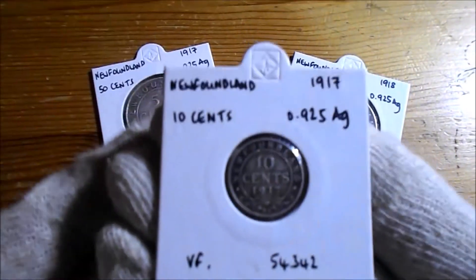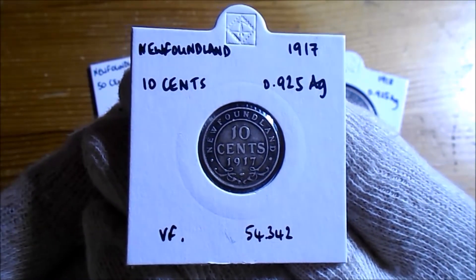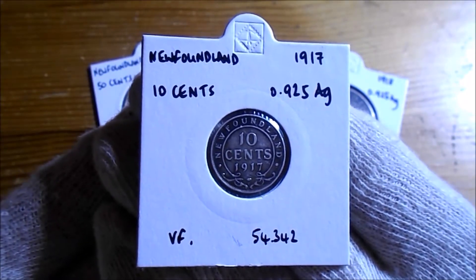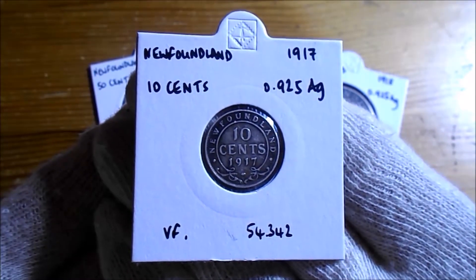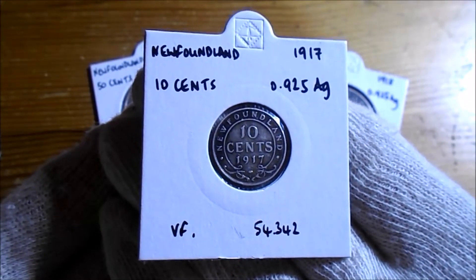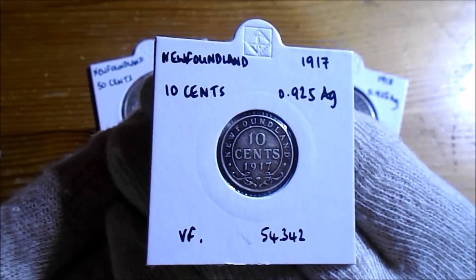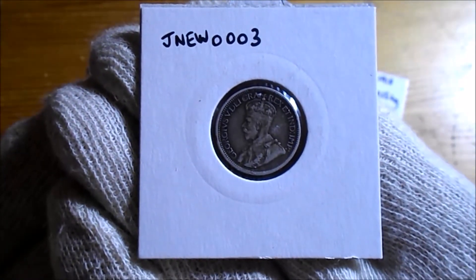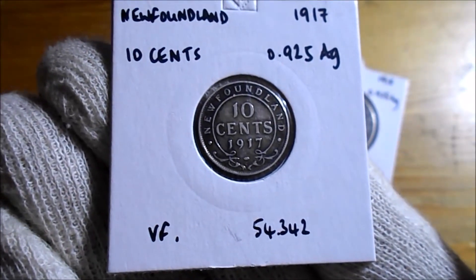All three are from Newfoundland, which obviously is now part of Canada. I think Newfoundland and Labrador is the most easternmost province. I think it became part of Canada about 1948-49. It had been quasi-independent from about 1860, at the same time that Canada became kind of an independent country from the UK. But even though the two delegates from Newfoundland wanted to become part of Canada, the people didn't. So this one is a 1917 10 cents piece — a cracking little coin. All three of them are 925 silver, so nice. Only 54,000 minted.